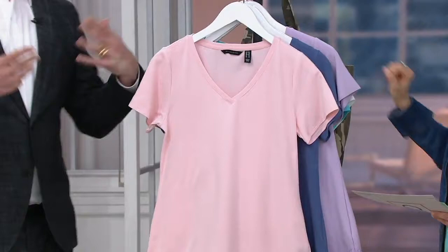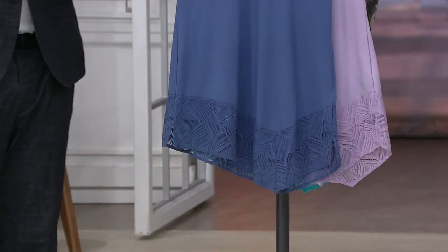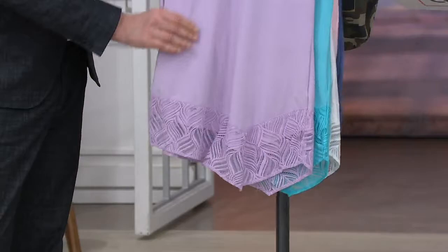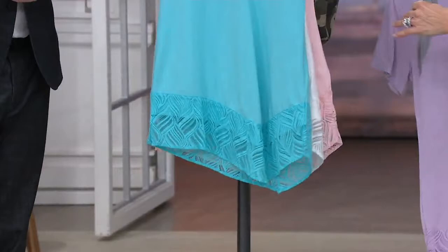So let me guide everybody through the pretty spring palette. We call this one pure pink — it's like a ballerina pink, a real nice soft pink. This is a blue option we call storm blue; it's almost like a French blue, like a Wedgwood blue, very pretty color with a hint of purple undertone. And if you want all purple, no blue, you want lilac dust — a nice soft lavender color. Notice how beautiful the lace is dyed specifically to match the fabric of the tee.